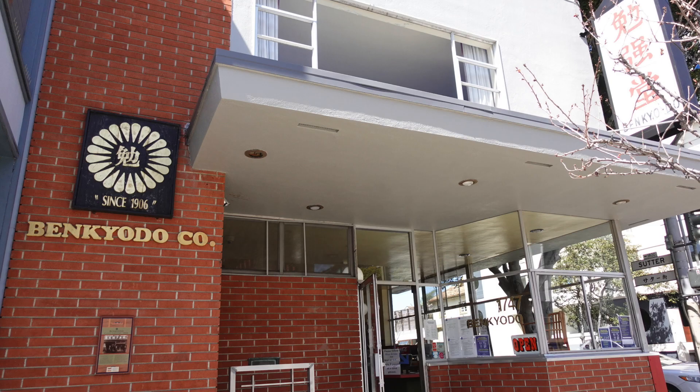I just got back from Japantown, and the first thing I'm going to be trying is the mochi that I got from Ben Kyodo. Ben Kyodo opened in 1906, and since then it's been solely operated by the family, and they've only closed once during World War II. It is the only manju shop open in San Francisco — there used to be four, but over the years they slowly closed down.